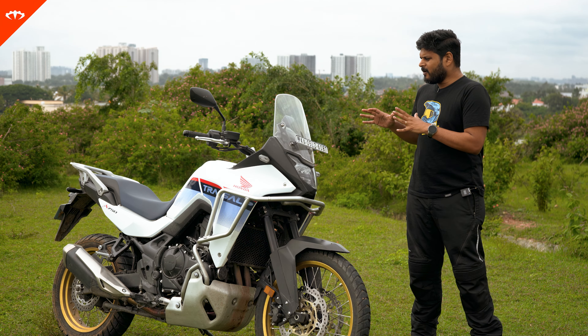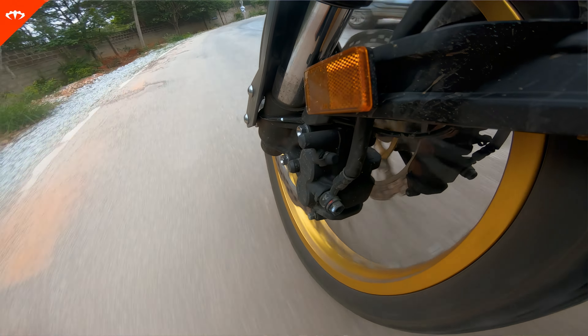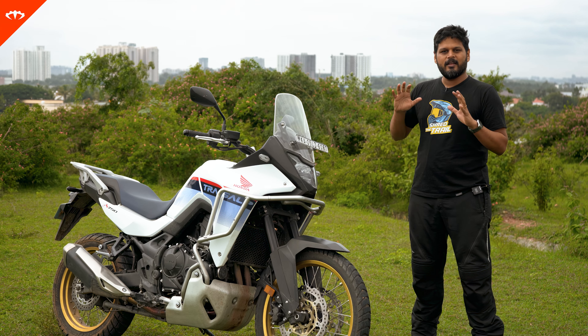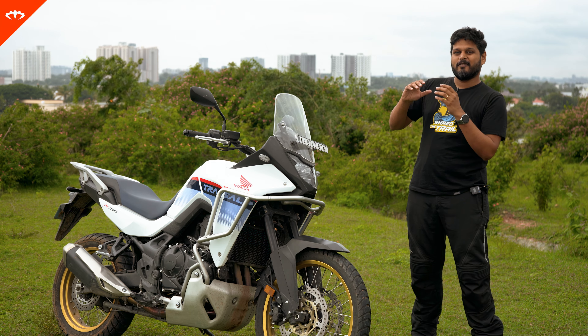When it comes to refinement, it's a typical Honda — refined all through the rev range. There are some revs that get a little bit annoying, but nothing that will bother you in the long run, especially when you're out touring and doing the big numbers. Overall, it's a very refined machine and something you can easily cruise on the highways and do a lot of kilometers on.